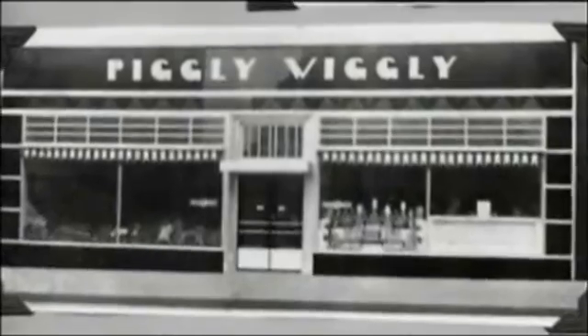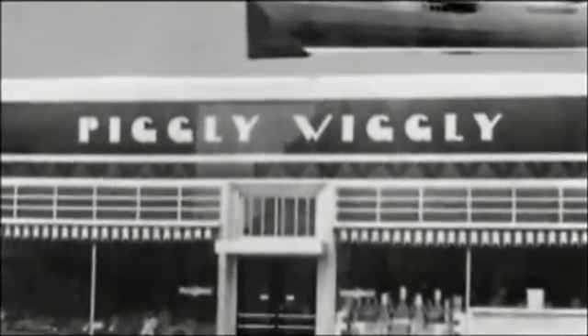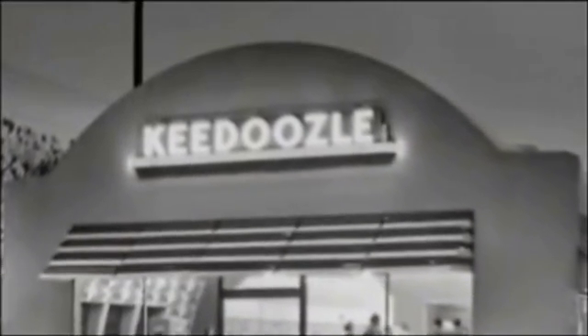SmartMart's technology is impressive, but it's not the first time automation has been introduced into retail shopping. That distinction goes to Clarence Saunders, who founded the first self-service grocery store, Piggly Wiggly, in 1916. In 1937, Saunders opened the fully automated grocery store, also in Memphis, called Keedoozle.